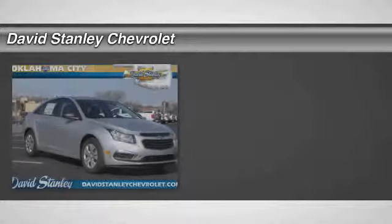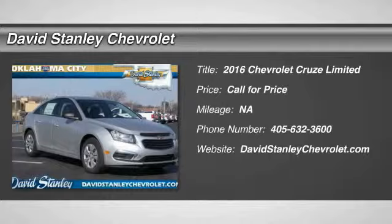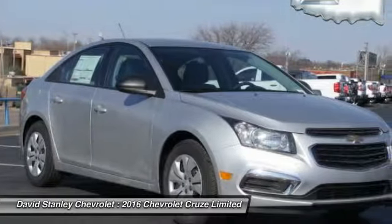2016 Cruze. The Cruze Blueprint calls for more than you'd expect. Here are some of this vehicle's great options.